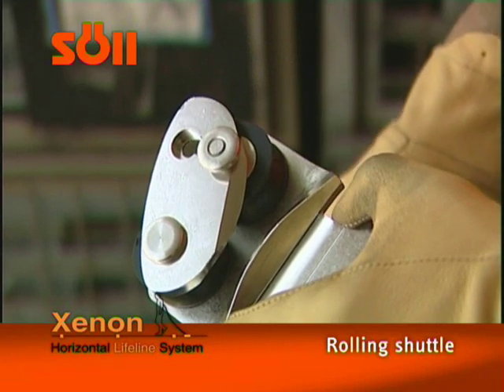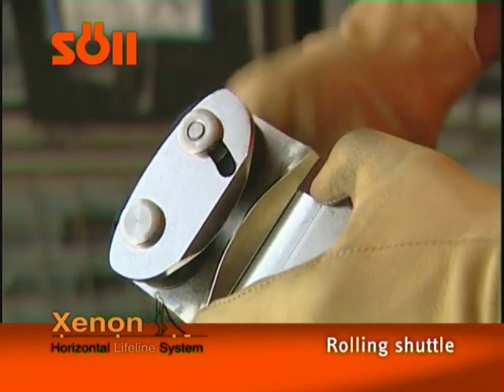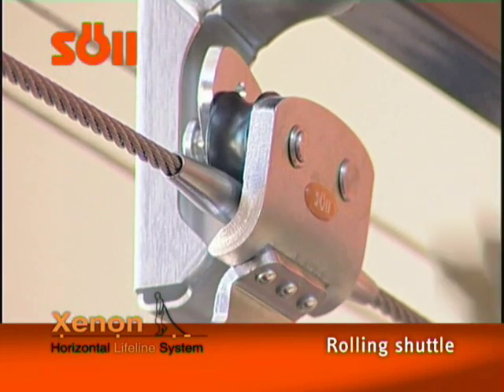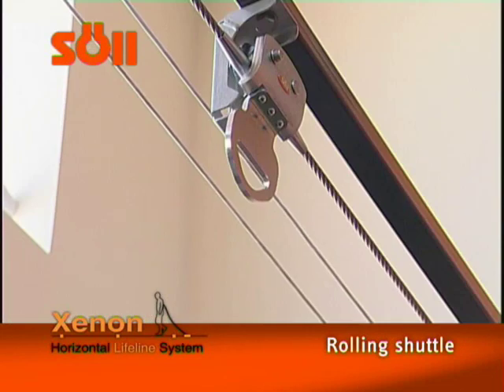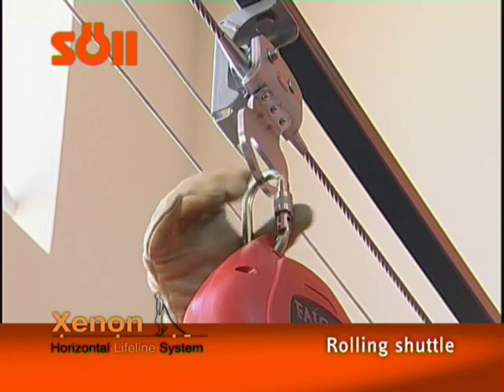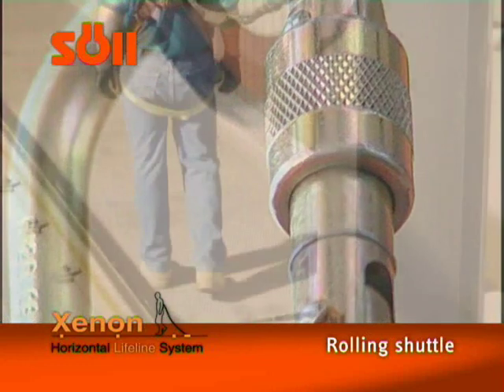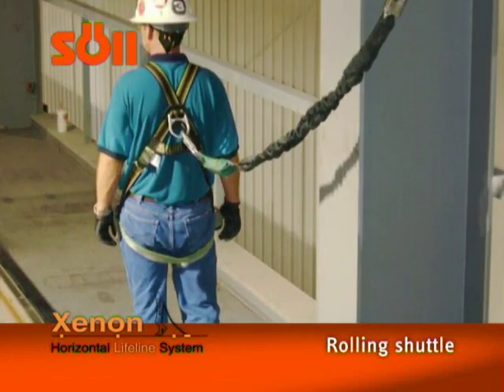The overhead rolling shuttle has been designed specifically for overhead applications. The design of the overhead system enables you to use a personal fall limiter as opposed to a lanyard. This ensures human safety even when a fall limiter is installed relatively high. The user has optimum horizontal as well as vertical mobility.